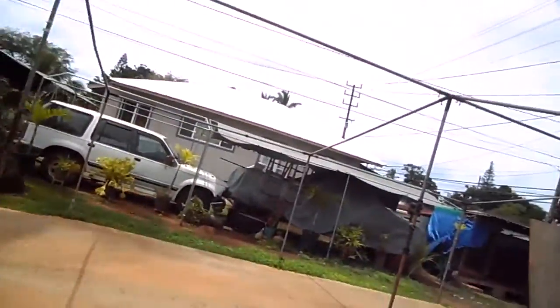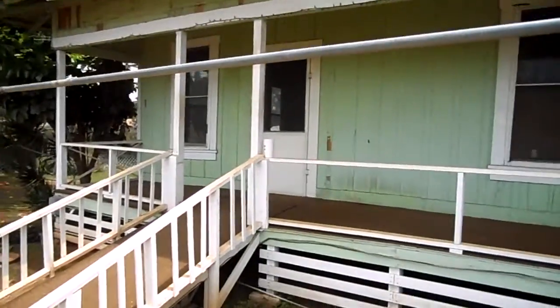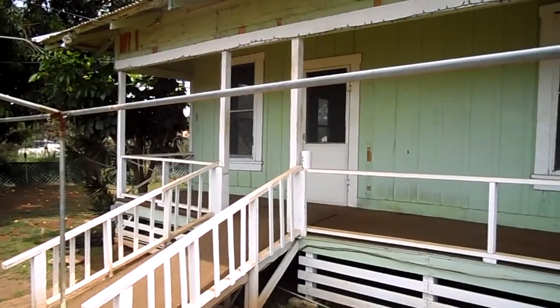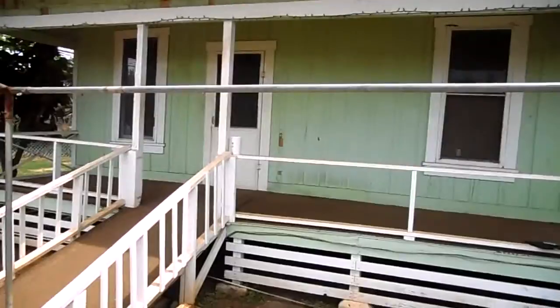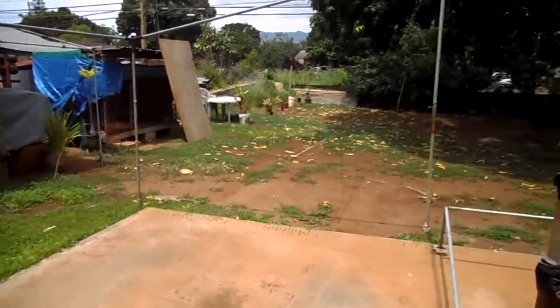Hey everybody, this is Ken Hines, Realtor Century 21 All Islands and military relocation specialist with Go Army Homes here on all Hawaiian Islands. We are here at 91-1009C Renton Road. This is a foreclosure with Bank of America.